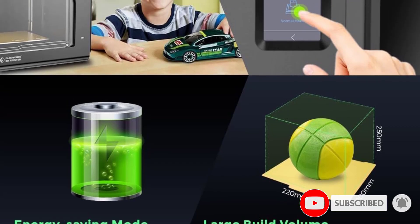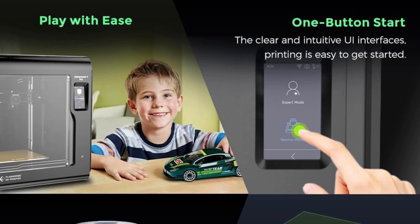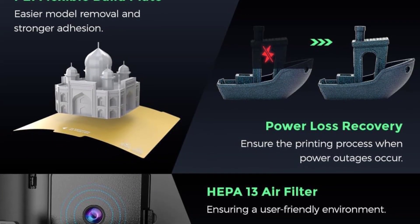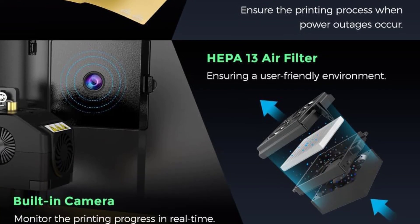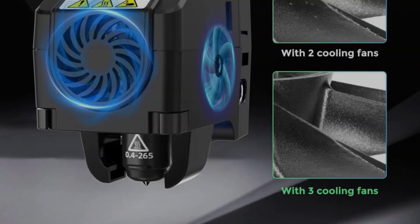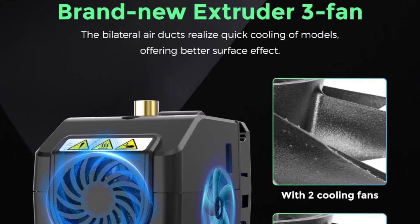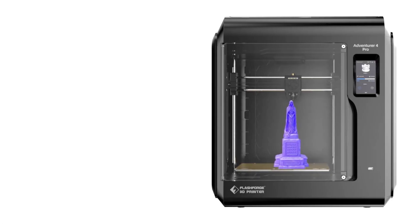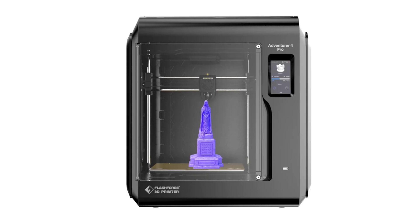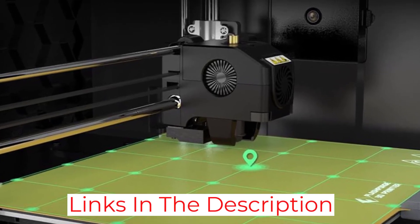A very unique feature that most 3D printers don't have: the Adventurer 4 comes with 4 swappable nozzles — very apt. You get two 0.4mm nozzles, a 0.3mm nozzle, and a 0.6mm nozzle. This gives you a lot of flexibility to experiment with different materials and extrusion speeds. One of the 0.4mm nozzles works at 240 degrees Celsius, and the other at 265 degrees Celsius for materials that require higher temperatures, such as PC and Nylon.